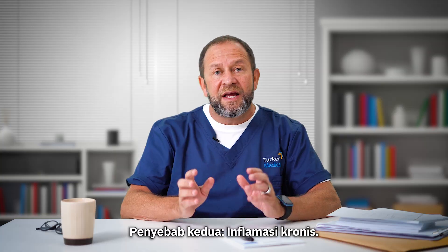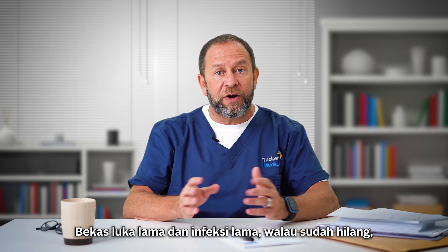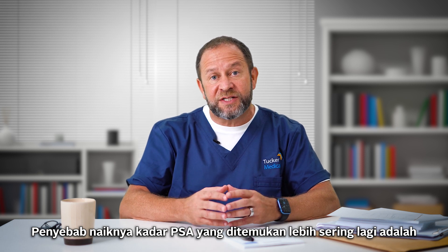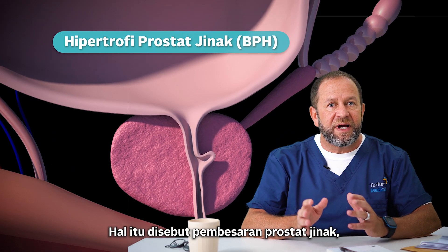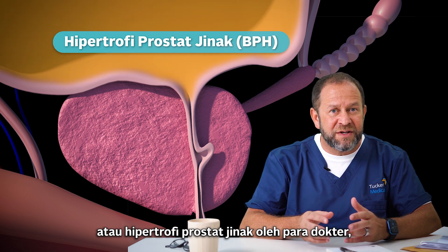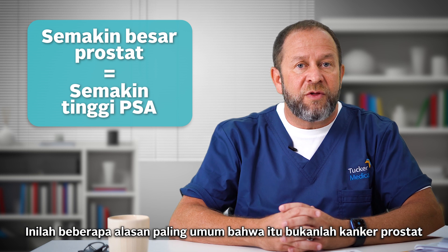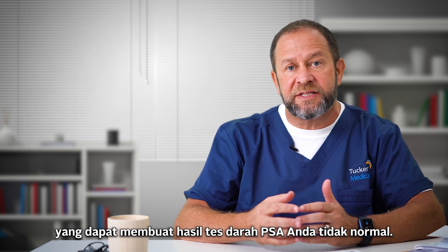The second thing is chronic inflammation — old scarring and old infections that have gone away may still cause the PSA blood test to be abnormally elevated. An even more common reason is age-related change in the prostate, called benign prostate growth or benign prostatic hypertrophy — BPH. BPH means a bigger prostate, and a bigger prostate means more PSA. So those are common non-cancer reasons your PSA blood test could be abnormal.